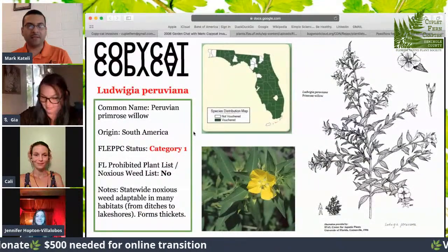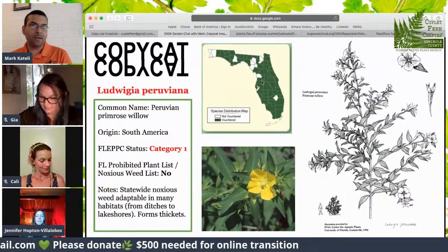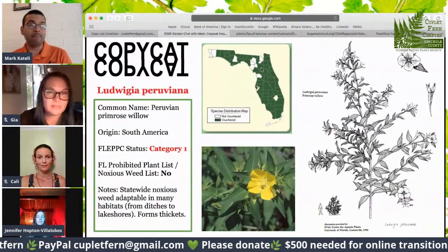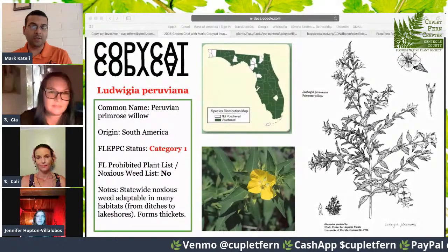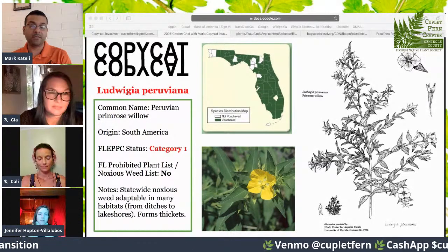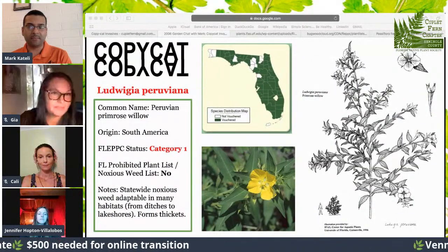Now it's my turn. The one I really wanted to cover was Ludwigia peruviana. As you can see from the distribution map, it's found virtually everywhere. I'm pretty sure you'll find it vouchered in citrus and the rest of the handful of counties in the panhandle. It's a statewide noxious weed adaptable to many different habitats. We have close to over 30 vouchered Ludwigia species here in Florida — also known as primrose willows — and the majority of them are native. Ludwigia peruviana is particularly problematic in Florida because it demonstrates great adaption to many areas, growing in dense thickets in roadside ditches alongside other noxious plants like Brazilian pepper.